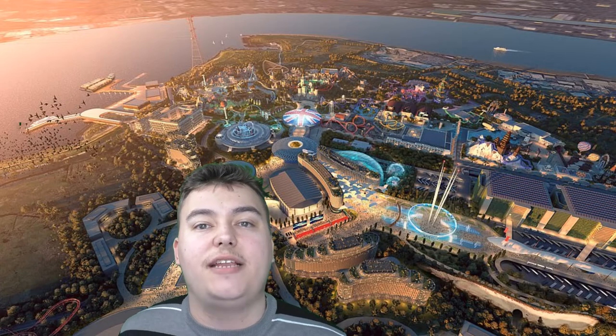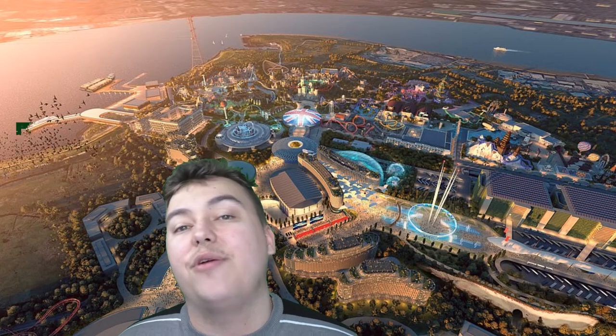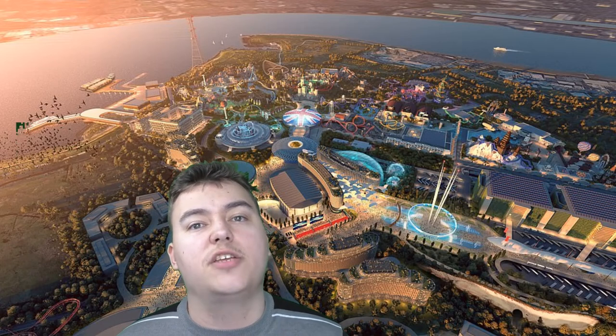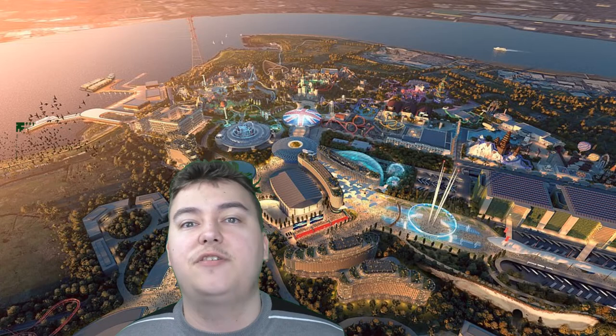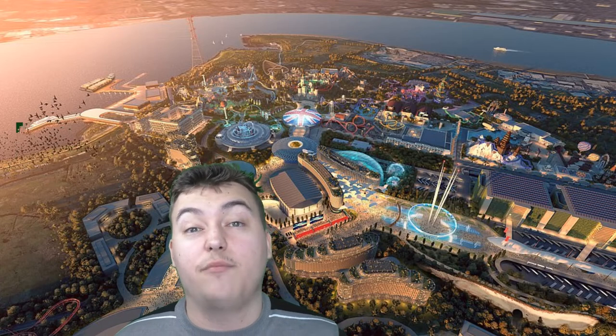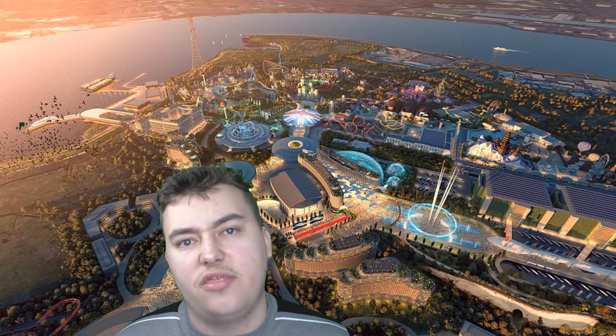And today we're going to have a look at all the details surrounding the London Resort's new Base Camp area. This is part of the brand new theme park opening in 2024 on the Swanscombe Peninsula site in Ebbsfleet near Kent, which is near London. We're going to look at all the details from a Blue Loop article, which I've linked in the description down below.